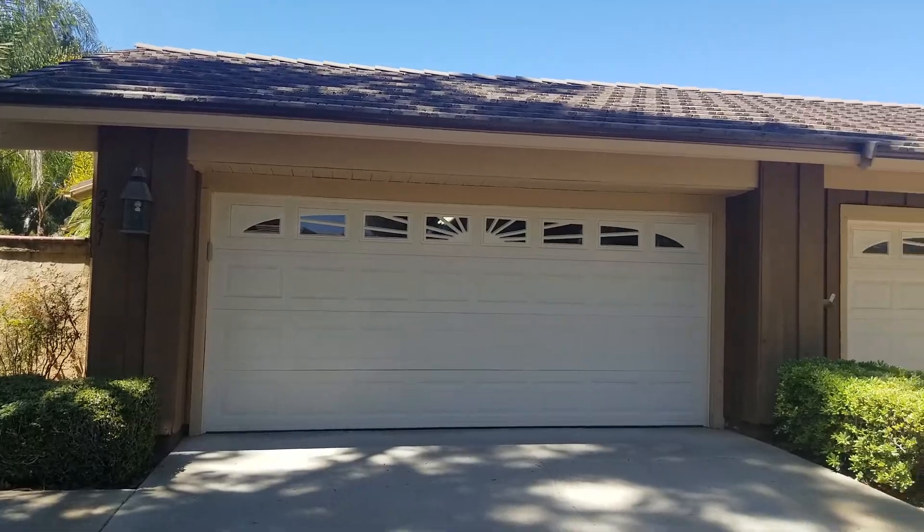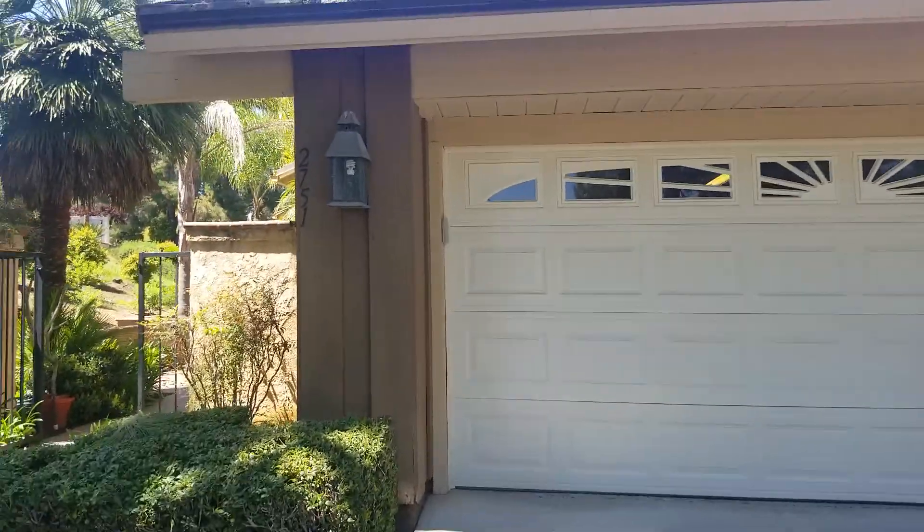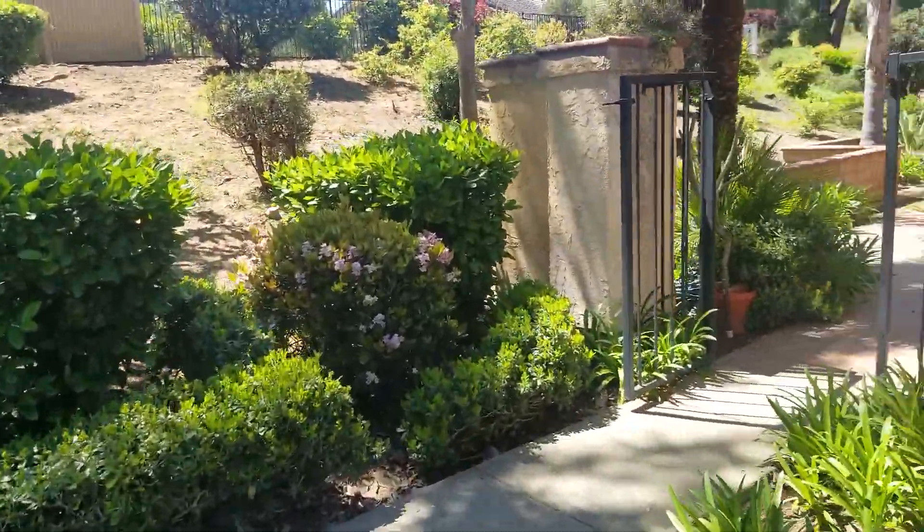Here today at 2751 Almendra Court. It's a cool little twin home community in the Palo Mesa area.